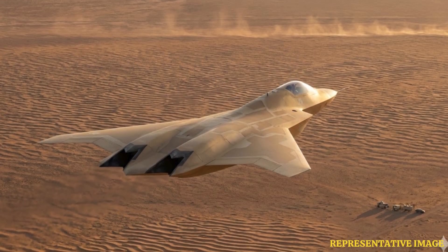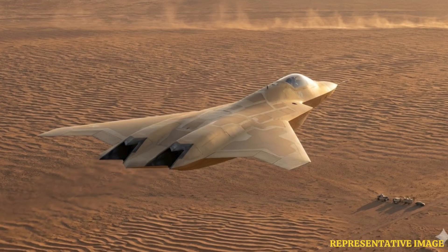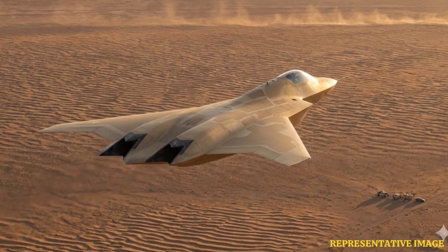Ongoing research focuses on better thermal camouflage, heat-dispersing materials, and enhanced IR countermeasures. These innovations aim to make fighter jets increasingly stealthy and survivable in future warfare.